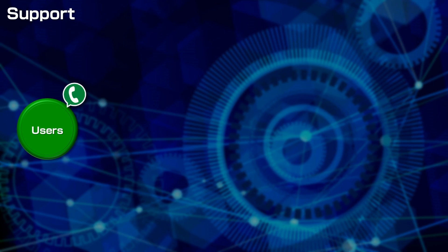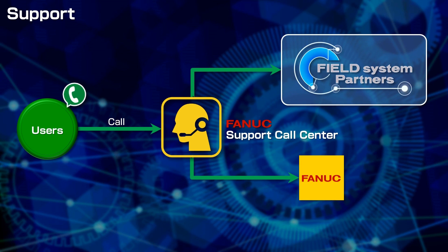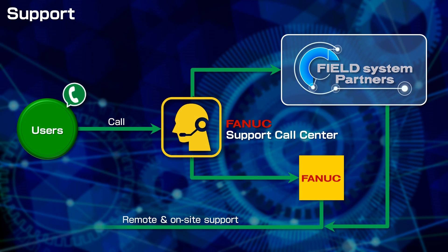FANUC's Support Call Center takes the call for service requests and questions, and requests the appropriate partners to respond. Receiving the support request, system integrator partners work on finding solutions quickly and appropriately, either remotely or on-site.